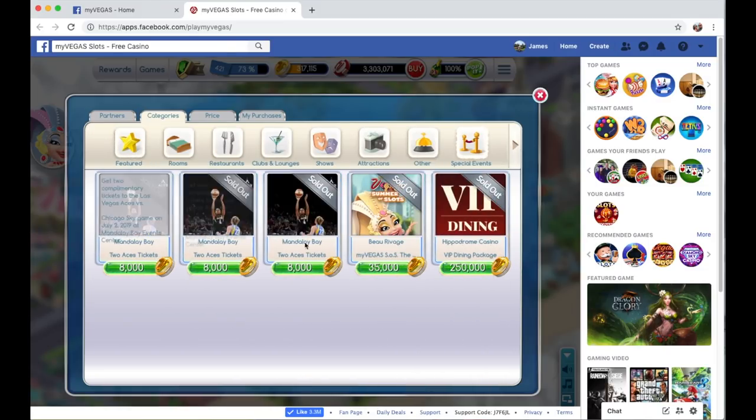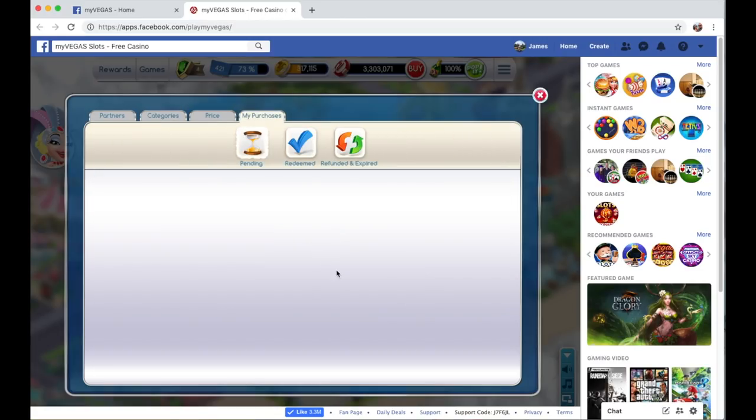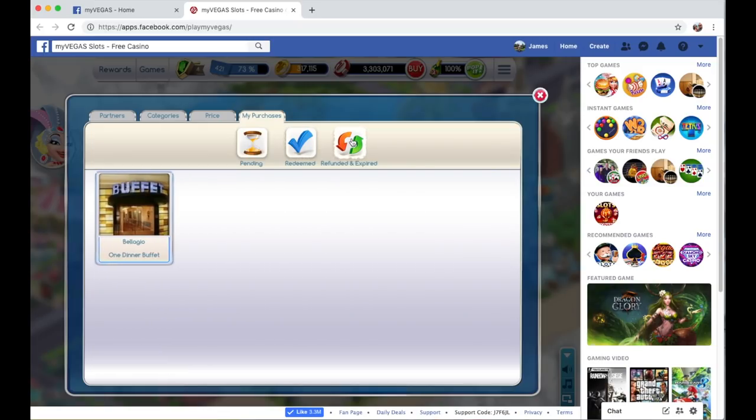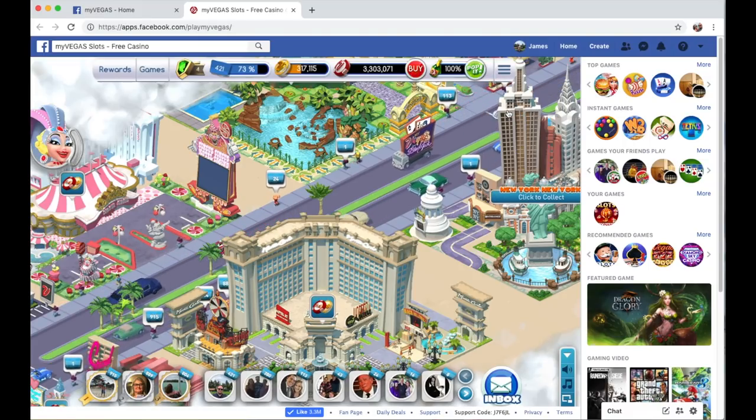They also have special events — I think Brad Paisley had free tickets on here. It just depends on what special event is going on. These are all sold out already, but you can pick up some free one-time event tickets. Looking here, you can see all the things I've already redeemed and used — free buffets, seeing the Zumanity show, and discounts for the MGM Signature and Park MGM. If you don't want a reward, you can also refund it. Pretty cool.